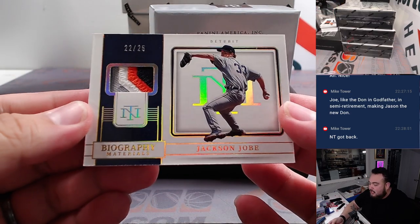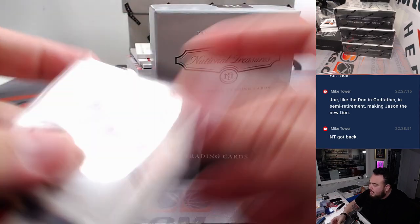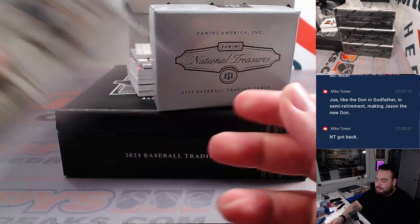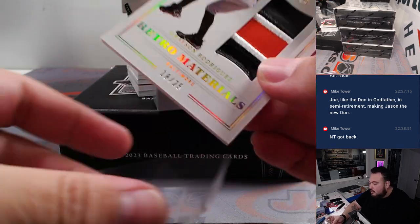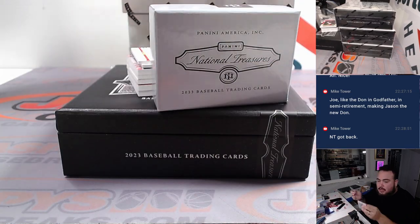Alright, we got a Jackson Joe, 22 out of 25, for the Detroit Tigers — going to Johnny. Got a nice patch right there. How about a Grayson Rodriguez — look how beautiful that patch is. Retro Materials, 18 out of 25, man. That is a patch!